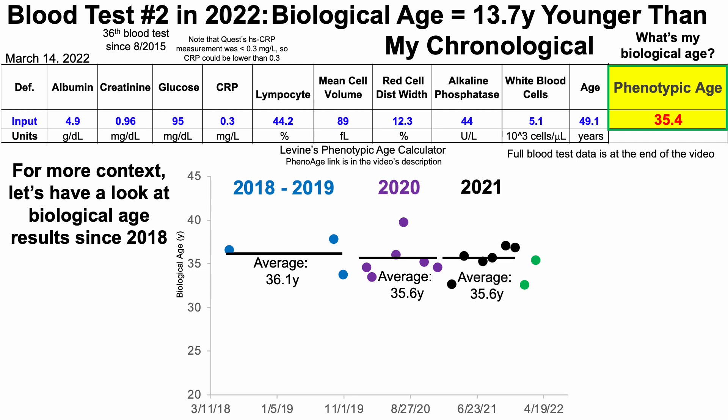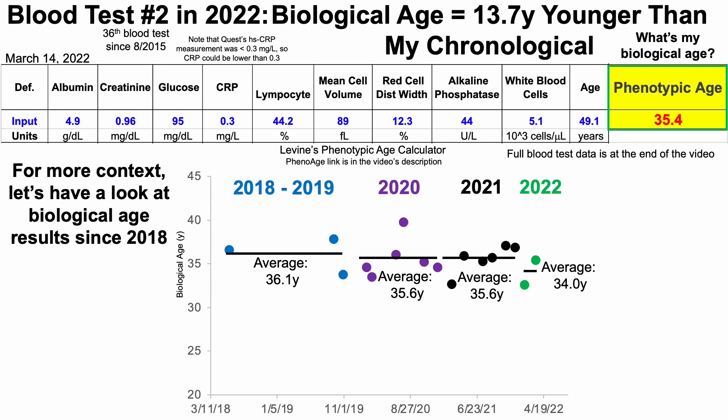Similarly, it was also 35.6 years over six tests in 2021. The two green dots represent 2022, and my average so far over those first two tests is 34 years. Prior to 2022, my average phenotypic age reduction was 11.9 years — about 12 years younger than my chronological age over 15 tests from 2018 through 2021. In 2022 so far, I now have a 15-year average reduction — a further three-year improvement. So 2022 is off to a good start.